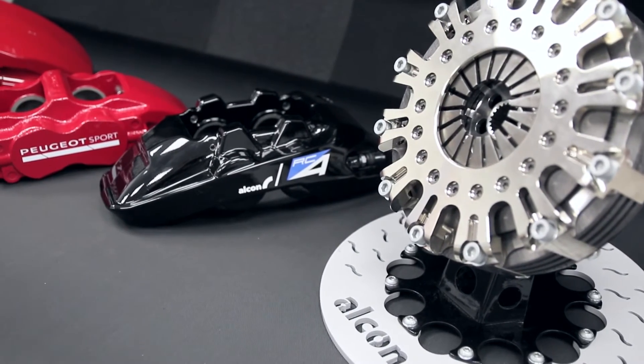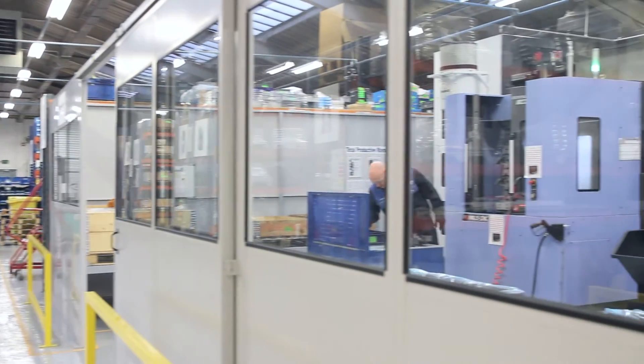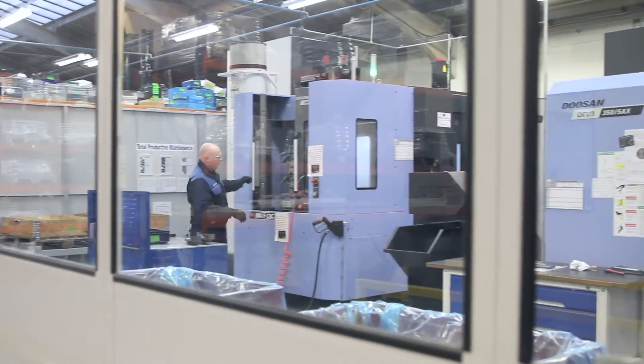I'm Brian Cutler, I'm the Production Engineering Manager here at Alcon Components in Tamworth in the UK. I'm responsible for buying new pieces of production equipment to manufacture the parts that we design and manufacture here in Tamworth, Staffordshire.